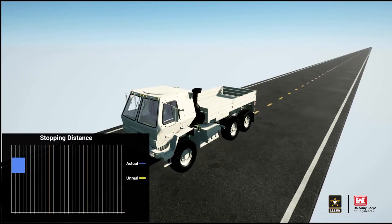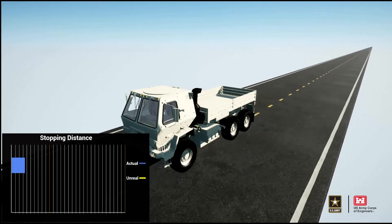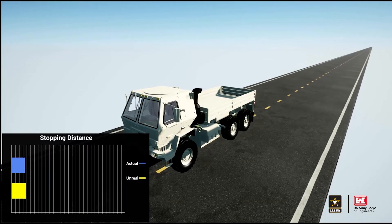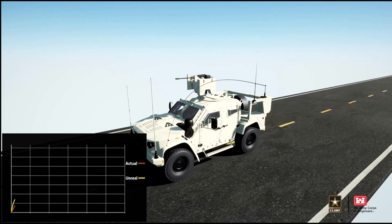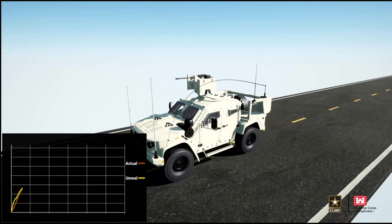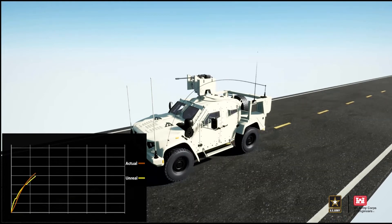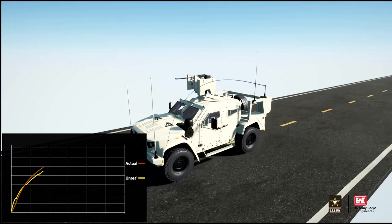In some ways, validating VAIN vehicle models is the most straightforward component of building trust in VAIN simulations. This is because we can use military production verification test reports to verify vehicle performance metrics such as acceleration, braking, turning, and stability. We develop virtual versions of standard vehicle performance tests to directly compare the behavior of vehicle models with their real-world counterparts. Each model goes through a calibration process where we fine-tune model parameters until the virtual test results are as close as possible to the verification reports.